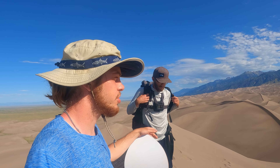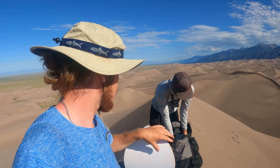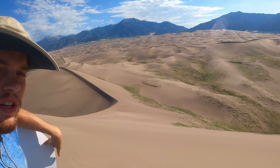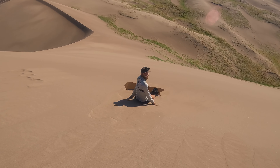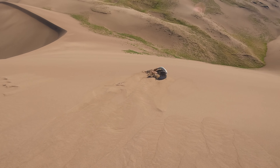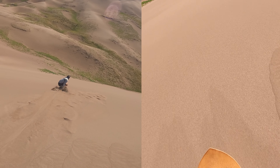We are on top of Star Dune right now and we're going to head over to Hidden Dune, which is somewhere over in that area. But first, Mitchell is going to slide down Star Dune on the sandboard - sandboarding the highest dune in North America. He takes off his glasses and goes. Oh yeah, there we go - this is the money! Go go go go!